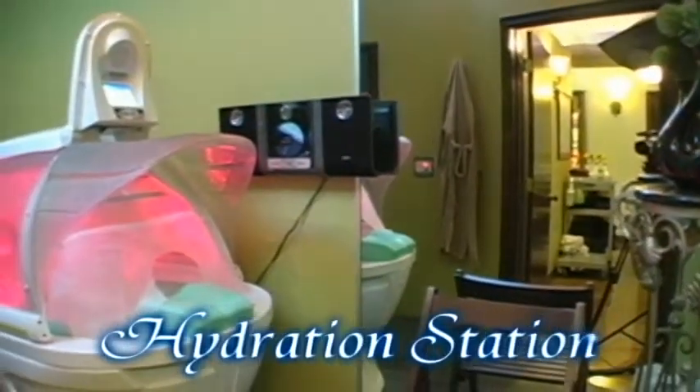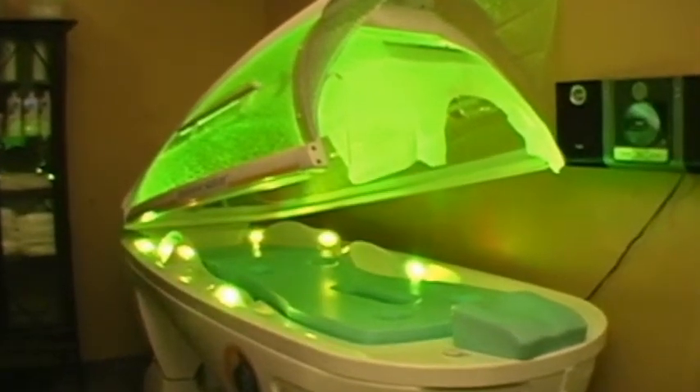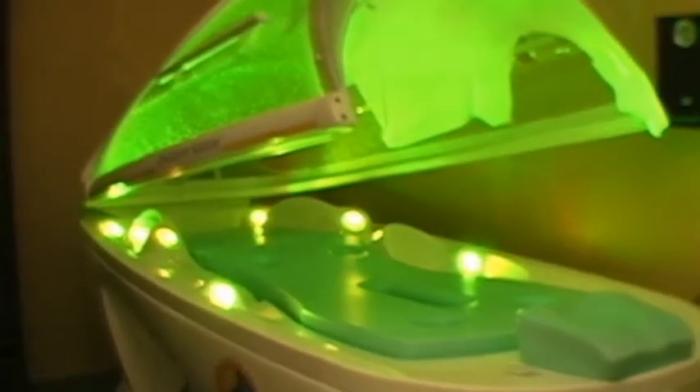Hydration Station — prepare, protect, prolong. A fabulous spa experience that will delight the senses and enhance your results.